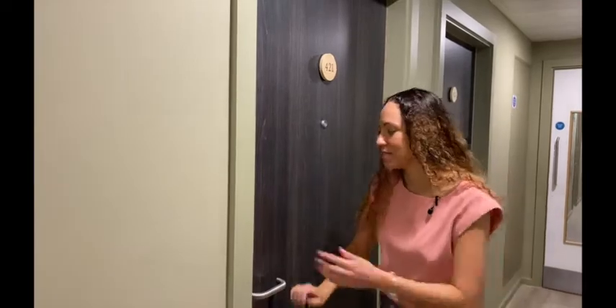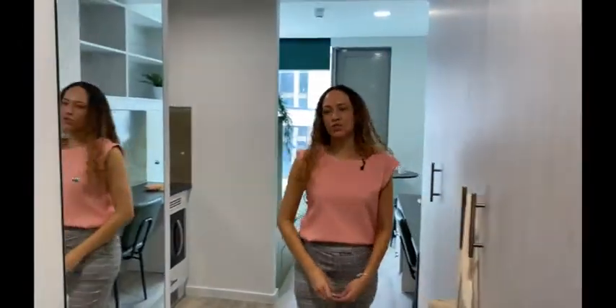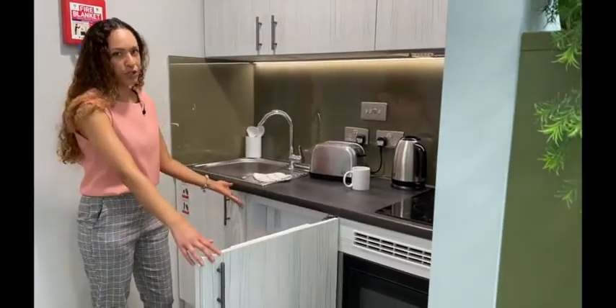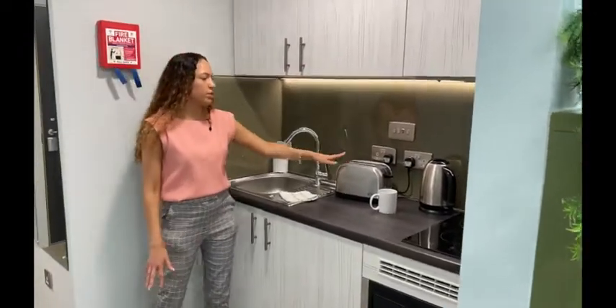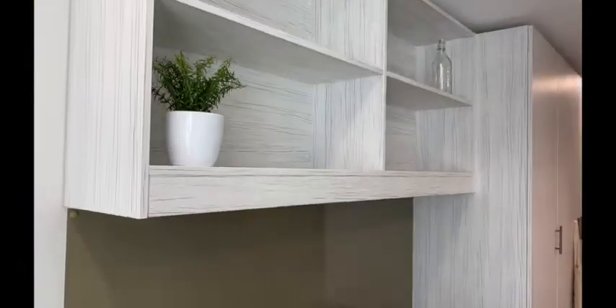Here is our classic studio, accessed via a key fob system. Come straight through to your kitchen. All kitchens are equipped with a two-ring induction hob, under-counter microwave oven, and an under-counter fridge freezer. Lots of overhead storage. All rooms are equipped with a toaster and kettle.